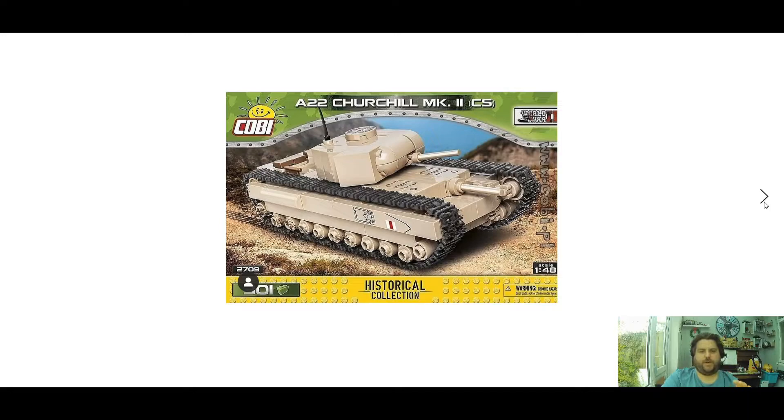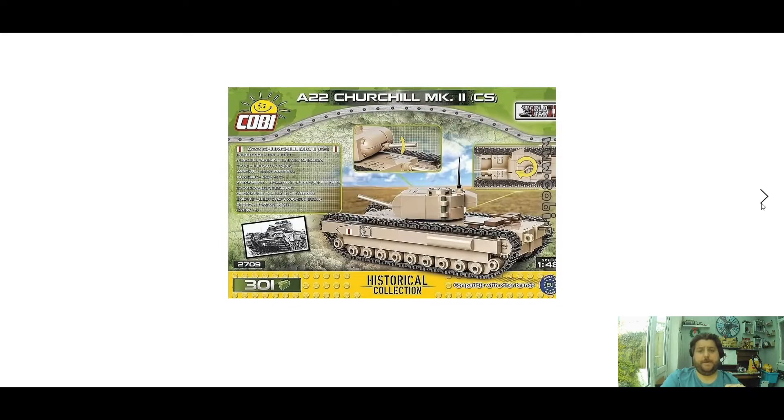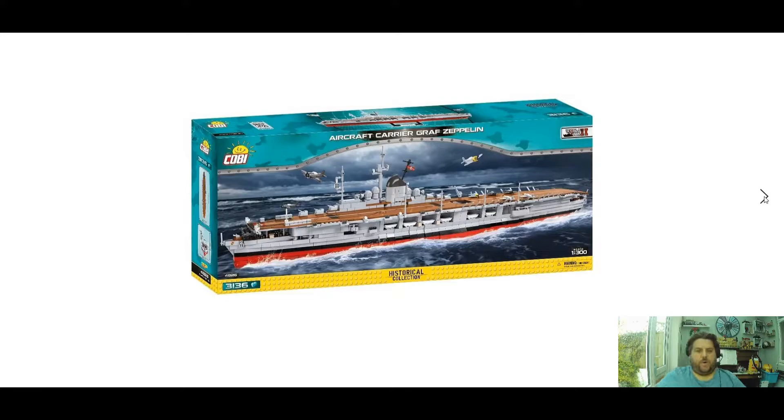Next up we have the A22 Churchill Mark II — I think they've redesigned the turret on this one — set 2709, 301 bricks, and this one will roughly be about 15 to 20 pounds if rumours are right. Back of the box there shows some moving up-and-down turrets and round ones. Quite a nice little tank — I'd probably pick that one up myself to do a little review on it.